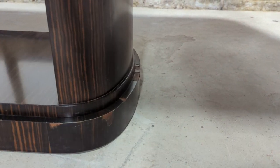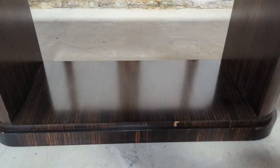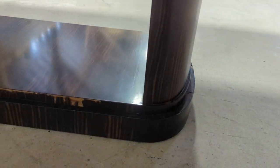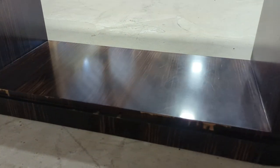And the base — again good condition — but some of the veneer is missing in places, almost certainly where the dining chairs have potentially been brushed against it.